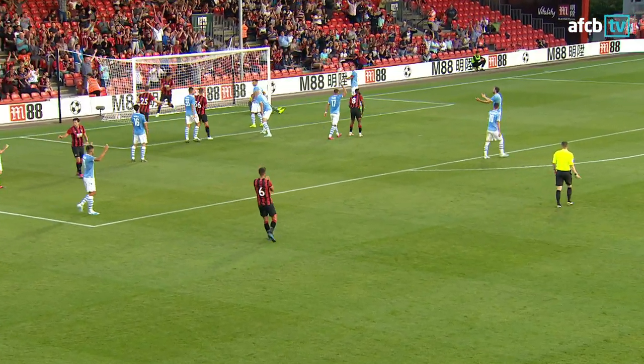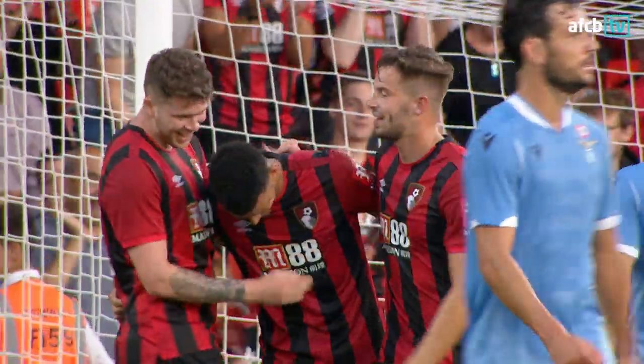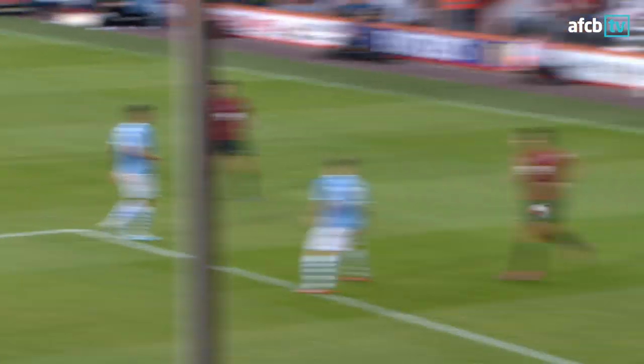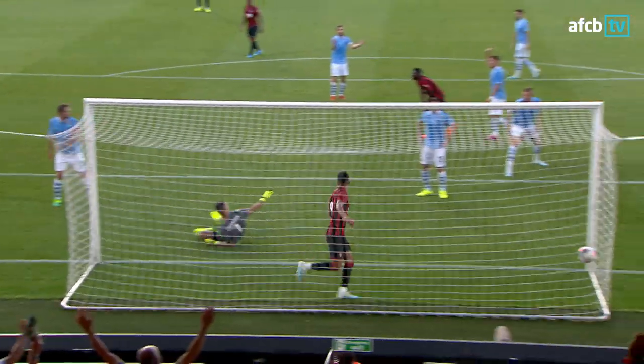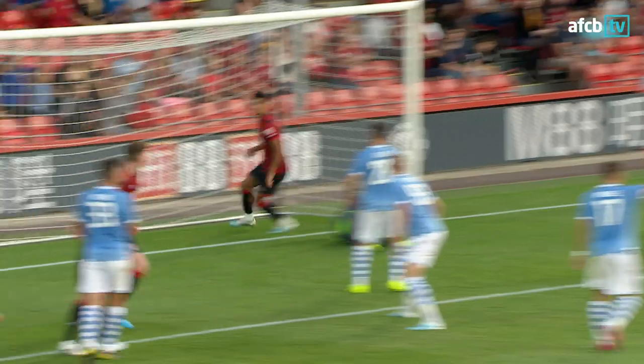Onto that right foot — that'll test Lazio. Goal! Dominic Solanke runs in and doubles the Cherries' goal-scoring tally for the match. They take the lead for the first time in this game. Ryan Fraser with the ball, Dominic Solanke with his second goal in the Bournemouth shirt in consecutive games. It's a pre-season friendly: Bournemouth two, Lazio one.